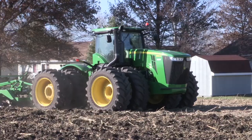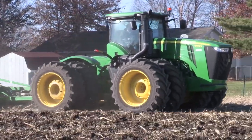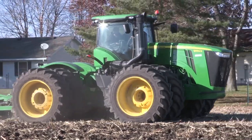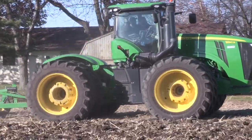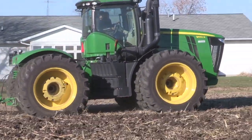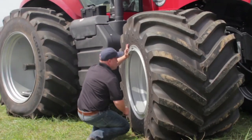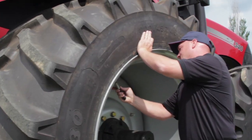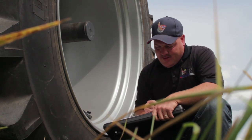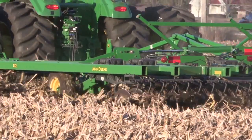Titan is also combining LSW with other technologies, such as increased flexion, providing the best of both worlds for stability and flotation. We've combined LSW technology along with IF — which stands for increased flexion — meaning we can run that tire at 20% less inflation pressure, which increases the contact area, and in fact reduces compaction. And really, we're the only company that can provide that.